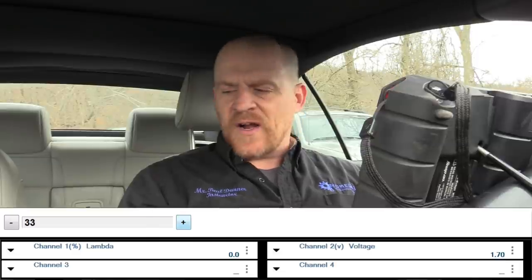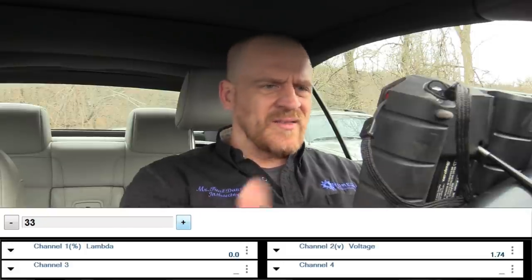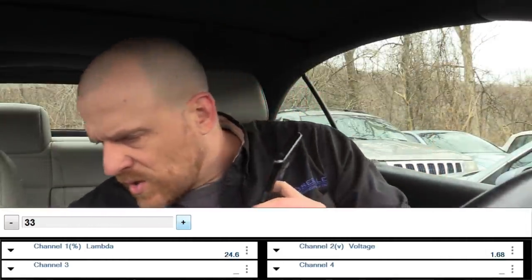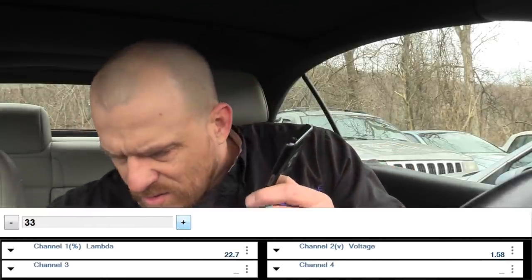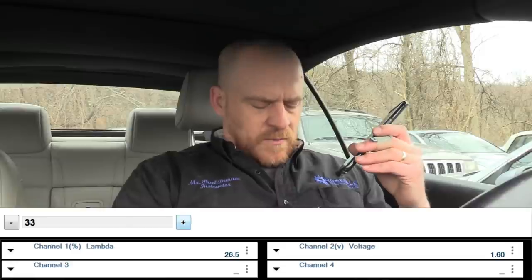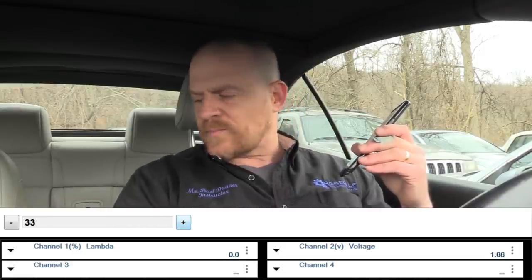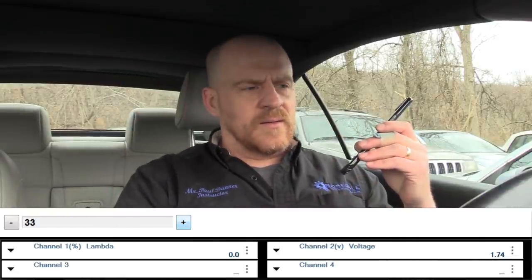We also have misfire codes on every cylinder, but I really think they're related, and the test drive is going to answer that question. Tommy adds: once you learn those measured value blocks and look at those long-term numbers, all you have to do is look — the first number is idle and the second is partial load — it just says vacuum leak.